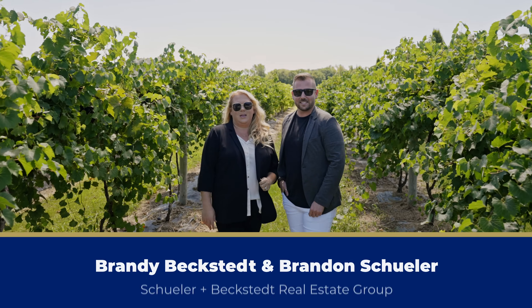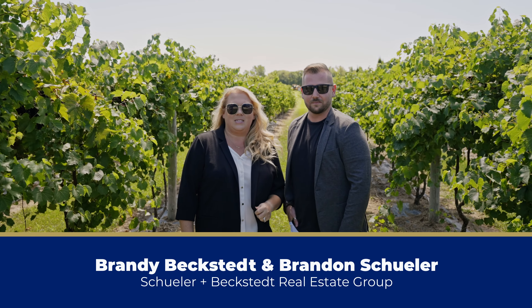This is Brandon Schuller, and this is Brandi Beckstead. We're the Schuller-Beckstead team of Mike Thomas Associates. We are going on a wine tour and we want to take you along with us. Let's go check them out.